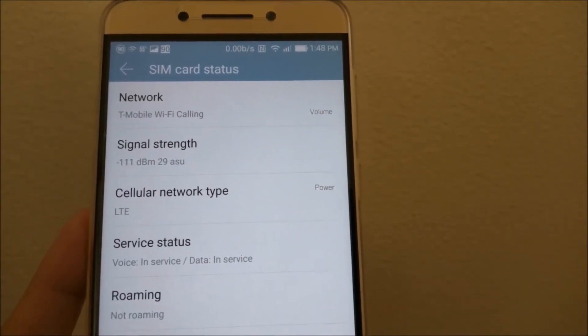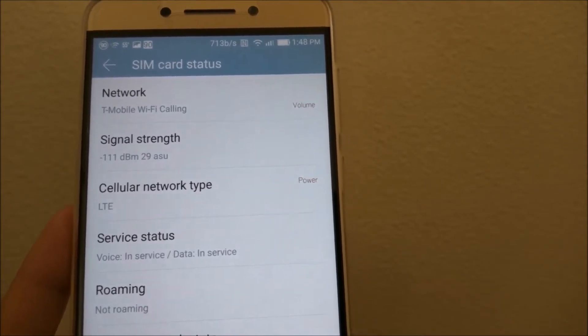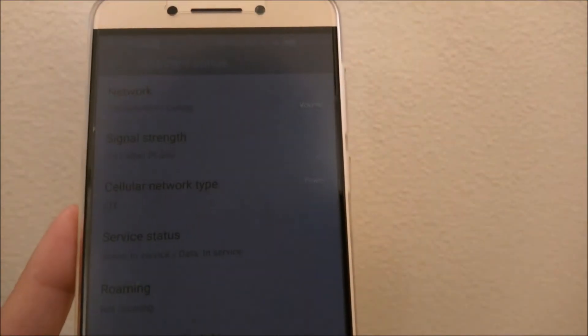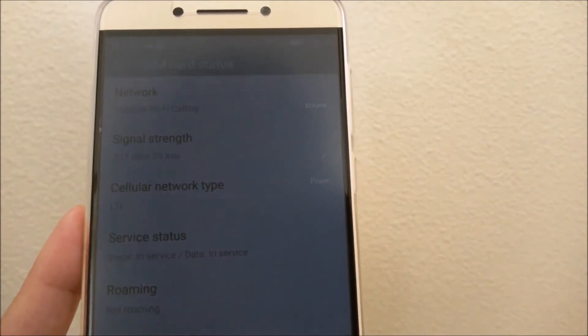In order to test voice quality over both a Wi-Fi and a cellular signal, I called my Google Voice number and left a voicemail message. Here's the difference between the two.